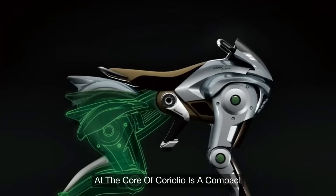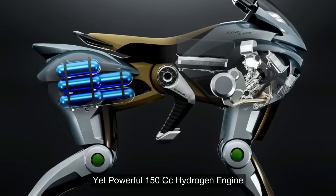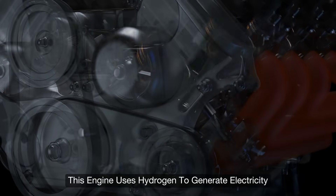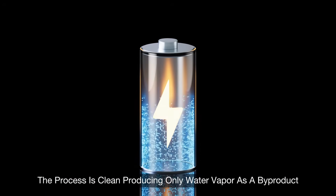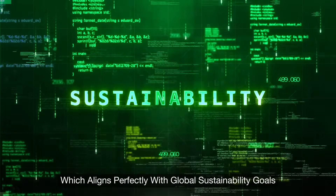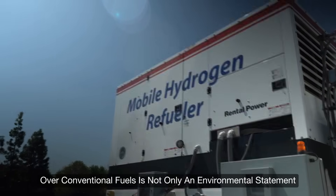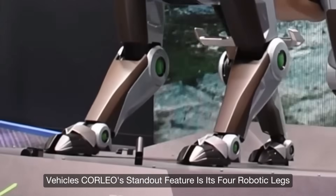At the core of Corleo is a compact yet powerful 150cc hydrogen engine. Unlike traditional combustion engines that burn fossil fuels, this engine uses hydrogen to generate electricity. The process is clean, producing only water vapor as a byproduct, which aligns perfectly with global sustainability goals. The choice of hydrogen over conventional fuels is not only an environmental statement but also marks a pivotal step in the evolution of alternative energy vehicles.